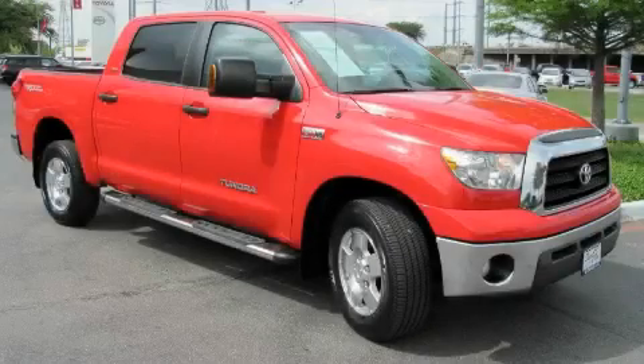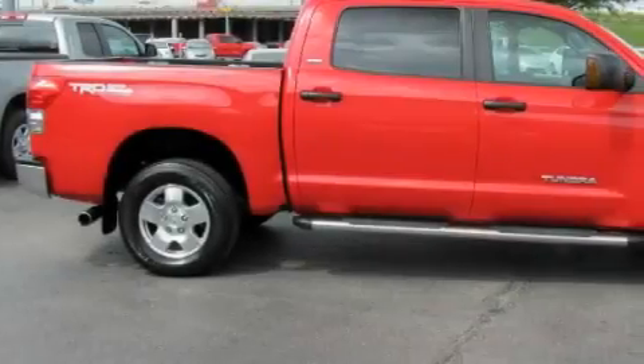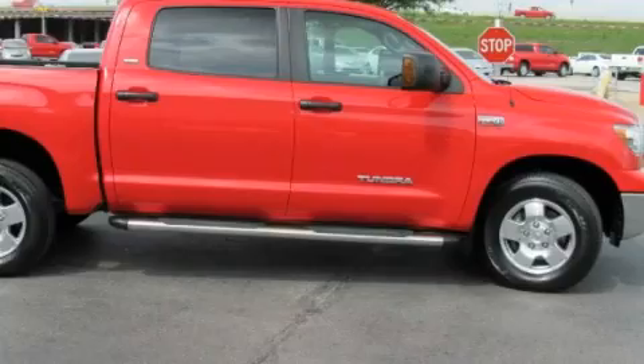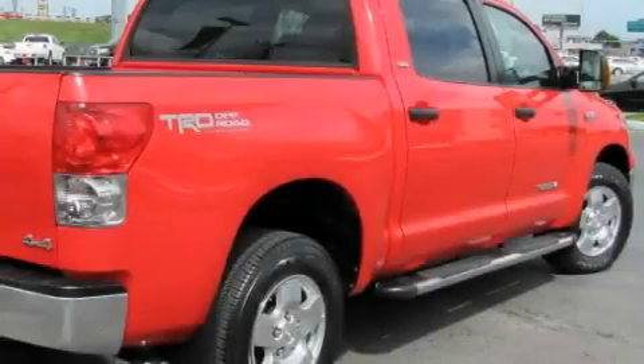This is a 2007 Toyota Tundra, made for the job site, the trail, and the town. The dependable 8-cylinder engine, connected to an automatic transmission, is well-suited on the job and on the town.